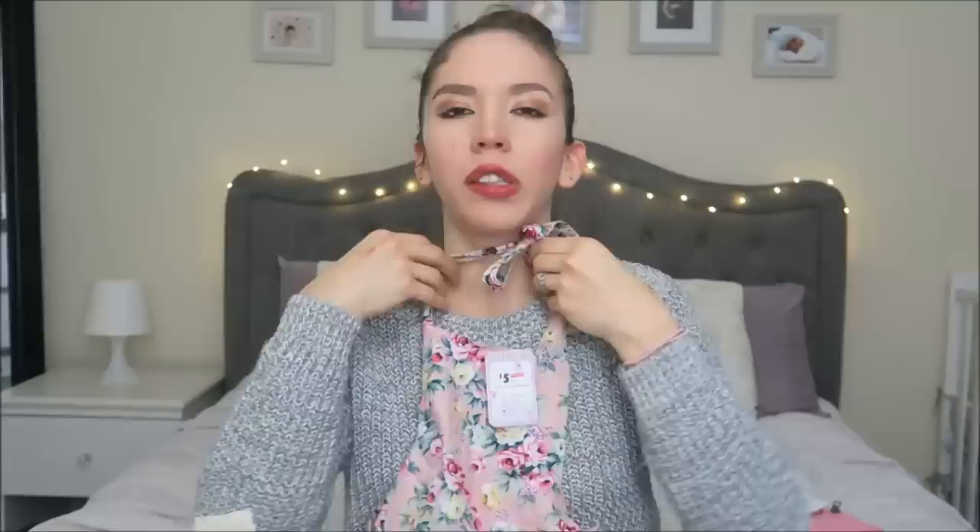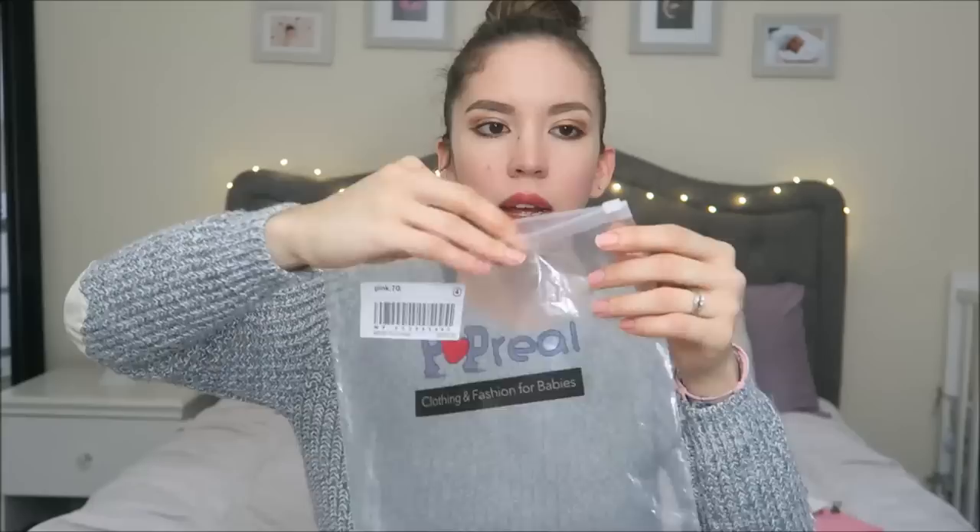The first item is this little floral pink romper. They also have it in mint green. What I really liked about it is the open back and the ruffles on the butt — and it's a halter top, which is so cute for a little baby. I rate this one an 8 out of 10; it's really really nice.